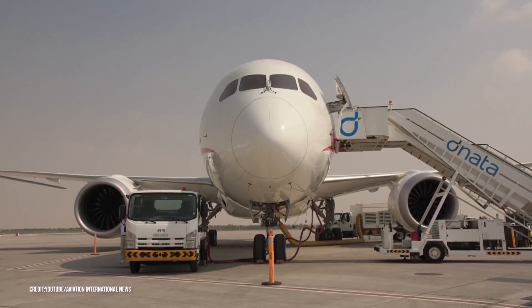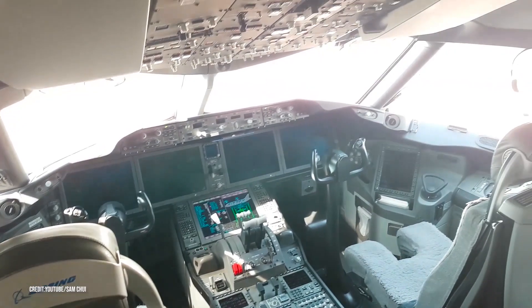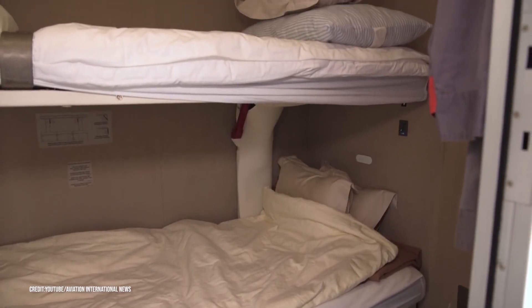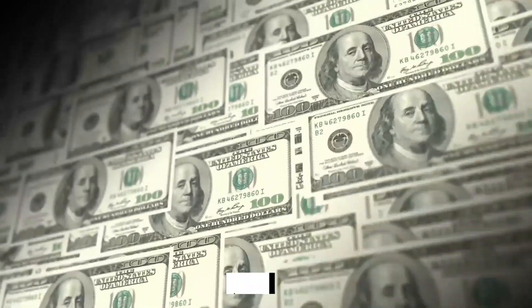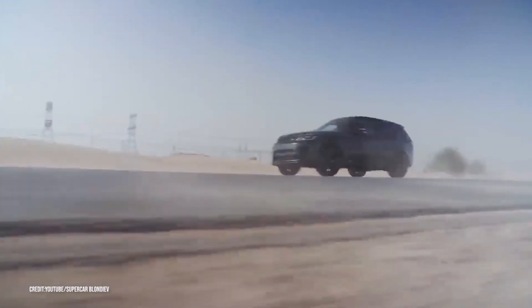Another feature on this plane that you can't see, but is certainly for you, is the heads-up display in the cockpit. It increases situational awareness for the pilots, ensuring your safety. An hour on board will cost you almost triple the fees of the three-room suite at Etihad. At $74,000 an hour, it might be wiser to just buy yourself a Range Rover in case you aren't a billionaire or a president.